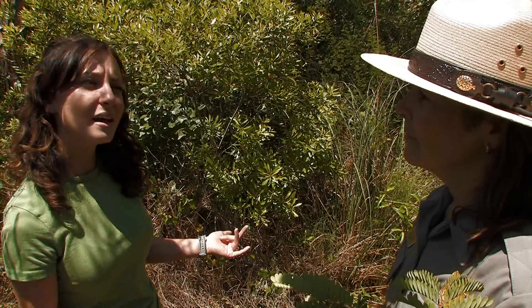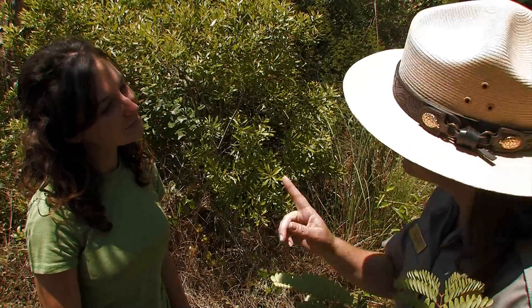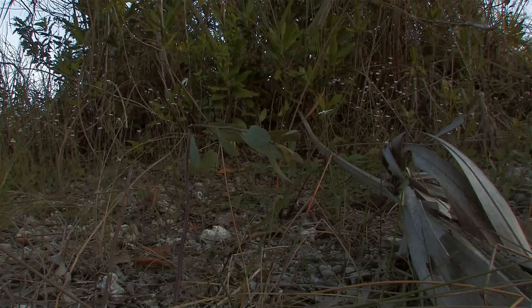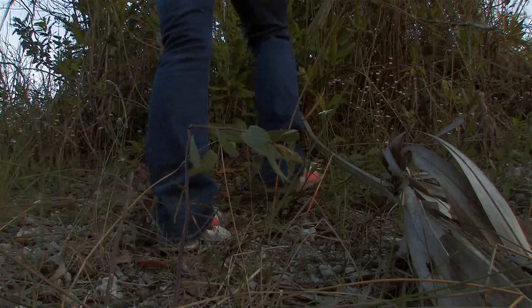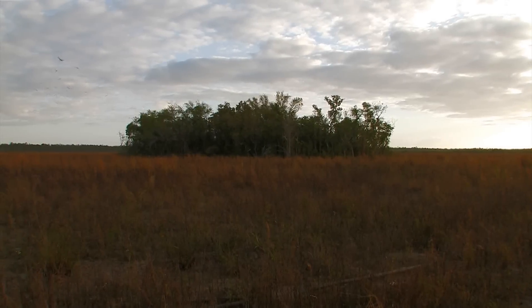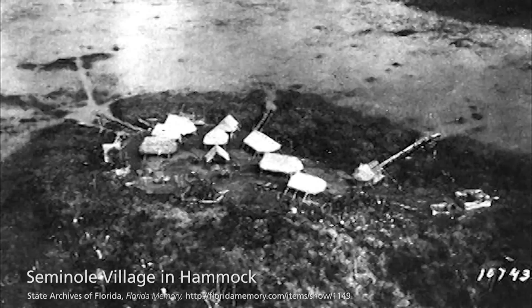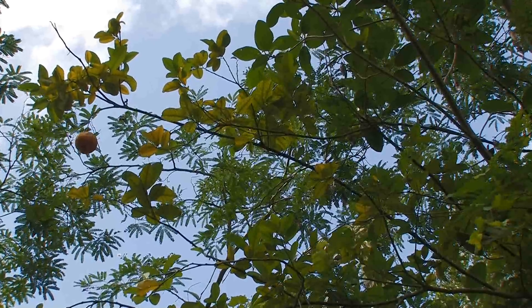So there you have it — a tropical hardwood hammock. But why is it called a hammock? Hammock is an old word that means high ground. Small family groups of first Calusa Indians, and later Seminole and Miccosukee Indians, camped in the hammocks throughout the Everglades. They even planted crops in there.